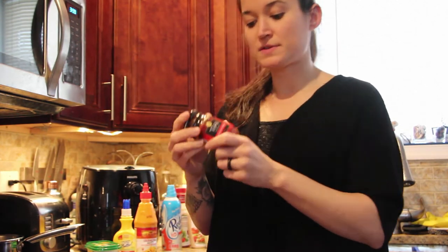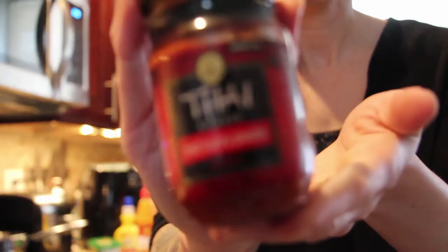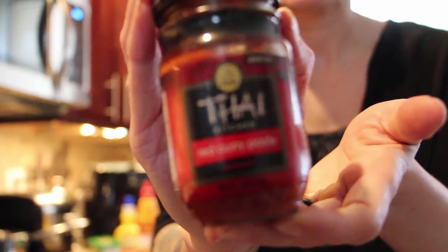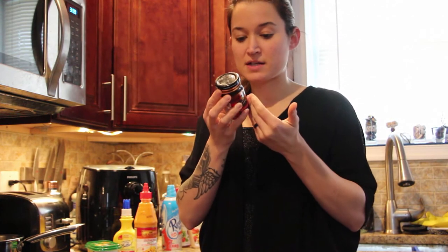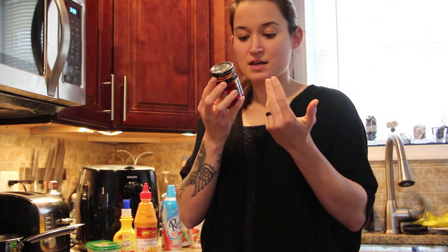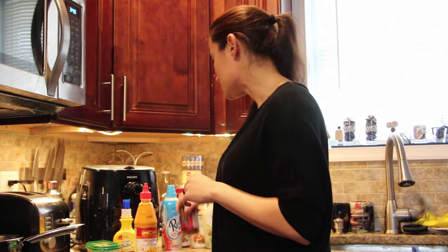Along the lines of Asian cuisine, another favorite of mine is Thai Kitchen red curry paste. A tablespoon is 15 grams, with three carbs, one protein, and zero fats. I normally use about half a tablespoon in our dishes and it gives you a nice kick of flavor. Red curry paste — really good.